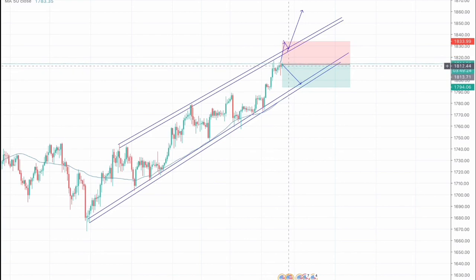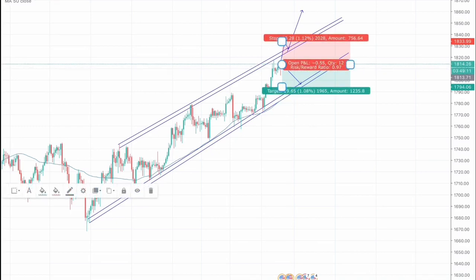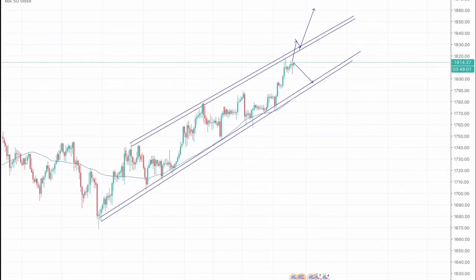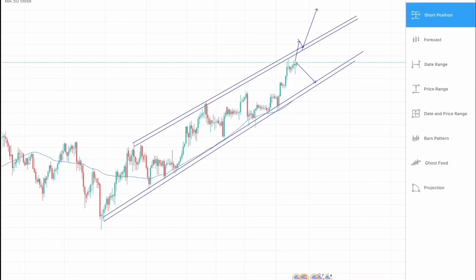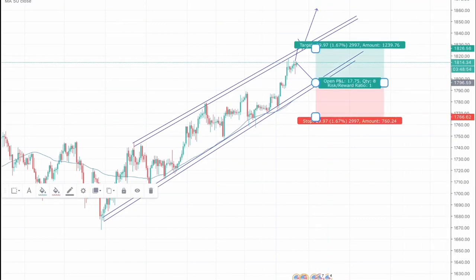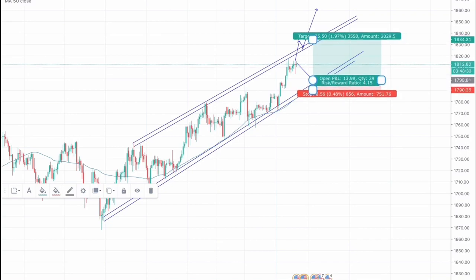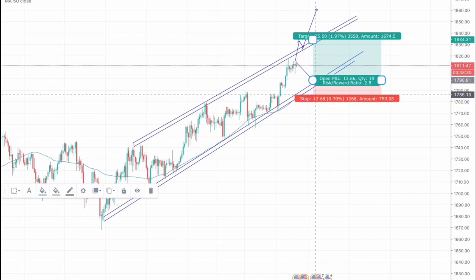We have recently hit the resistance, so we could potentially go short. However, this is a lower reward trade as the risk-to-reward ratio is approximately 0.97. Thus, I will not be taking any short position for gold. Rather, we will go for a long position on a pullback towards this support trend line, with take profit at the above resistance and stop loss around 1786, entry trigger point at 1796, and take profit at 1832. This trade gives a reward ratio of approximately 1:3.